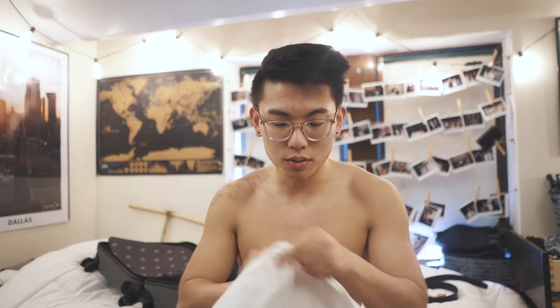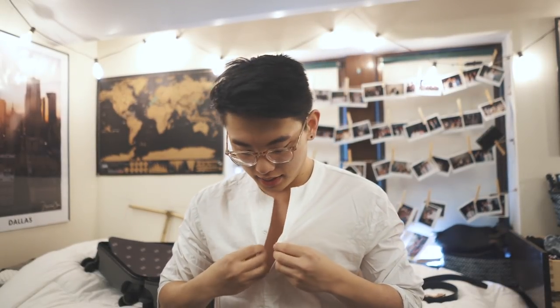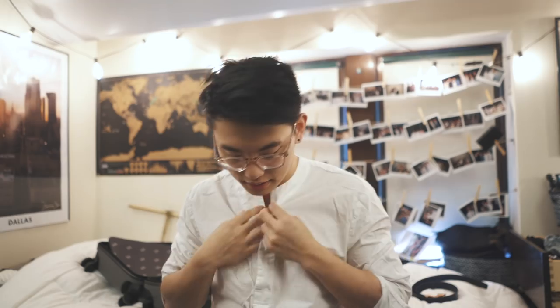I wasn't planning to do a whole lookbook, but let me just put these on so you guys can see what they look like. Like, this shirt is pretty fire. I got it in Korea a few years ago and it's honestly super fashionable — gives it a very spring-summery vibe.